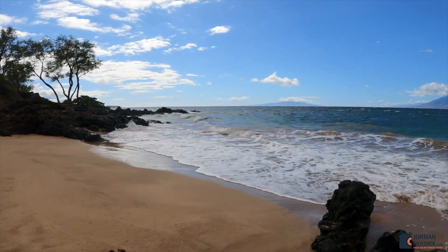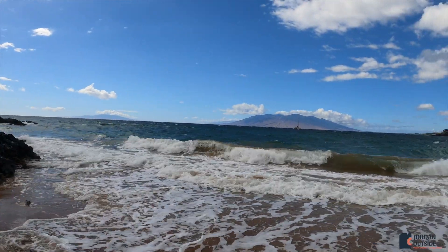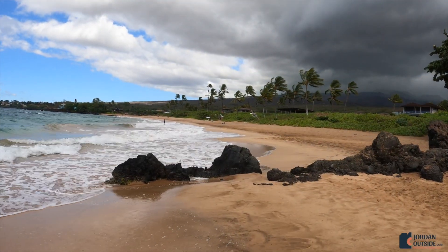To the left, there's this little cove that's surrounded by lava rock. You could see that a storm had just passed through, but this beach was still absolutely beautiful.